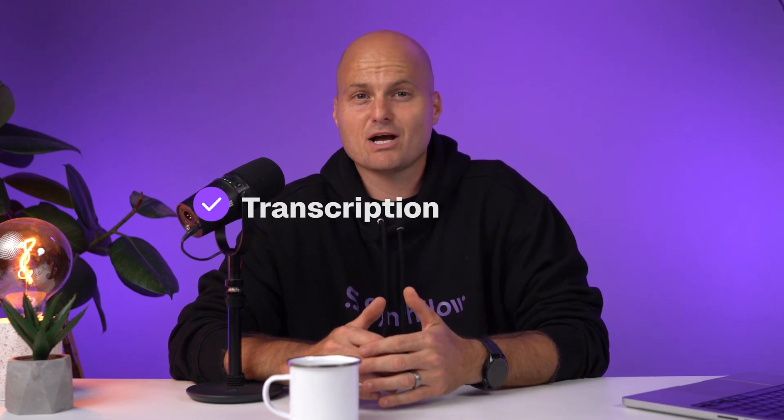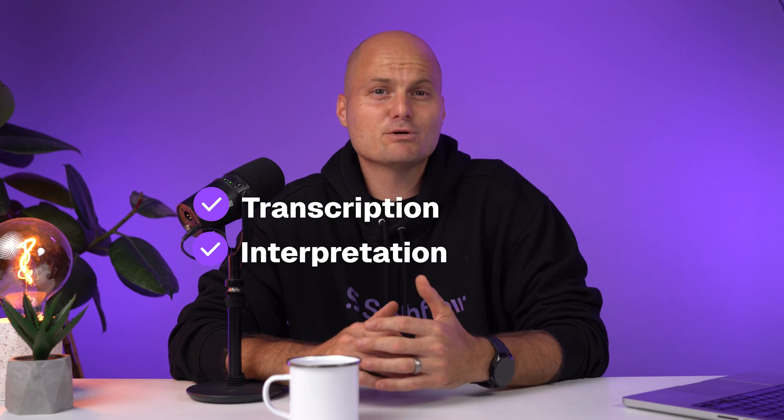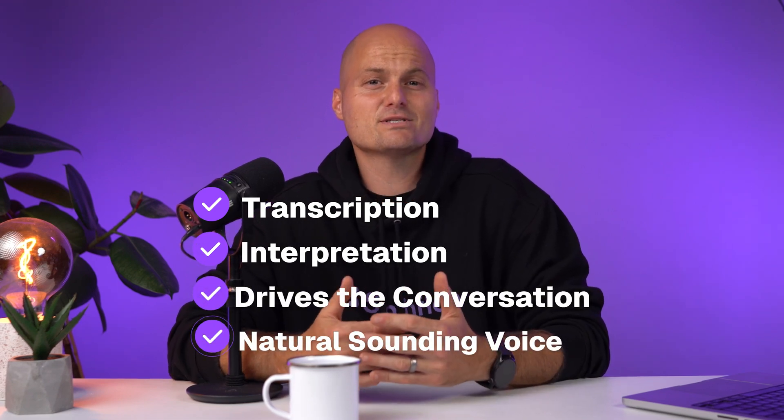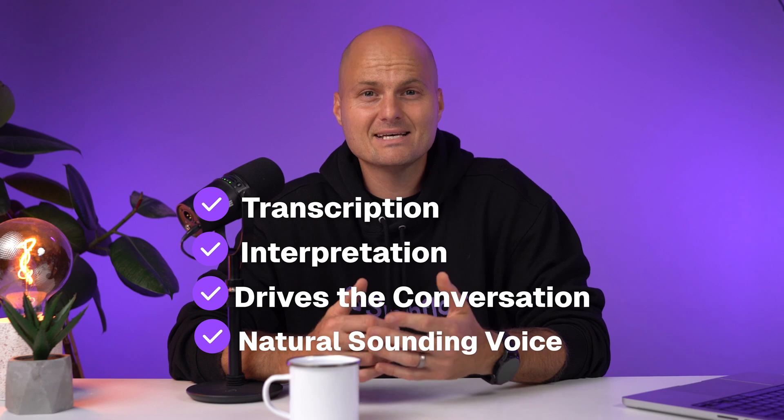Under the hood, Synthflow connects four powerful components. Speech recognition transcribes what the caller says. A language model interprets the intent and drives the conversation. Then a natural sounding voice responds — fast, accurate, and on-brand. Every response can trigger an action: updating a CRM, sending a message, or transferring the call. Pretty cool, huh?